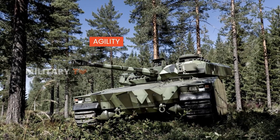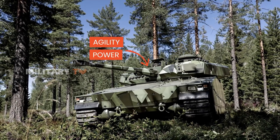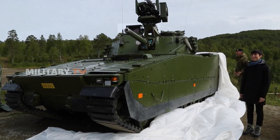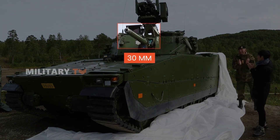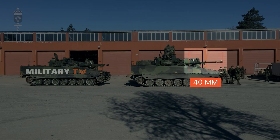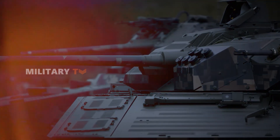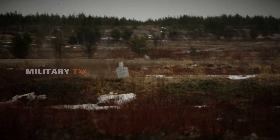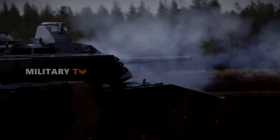On the battlefield, the CV-90 leads with agility and power. This vehicle has the strength to integrate various weapon systems from 30 millimeters, 35 millimeters, to 40 millimeters automatic cannons. With the capability to engage all types of targets, the CV-90 is a loyal companion to ground forces around the world.